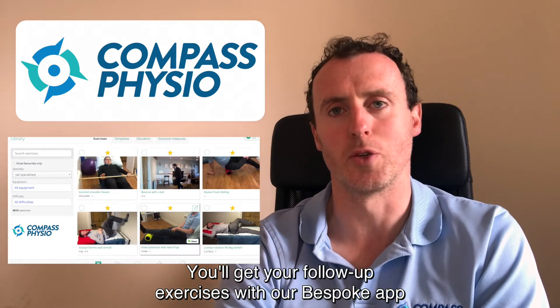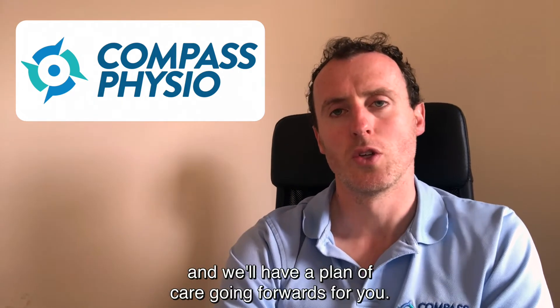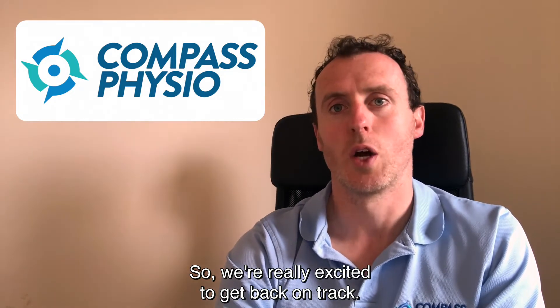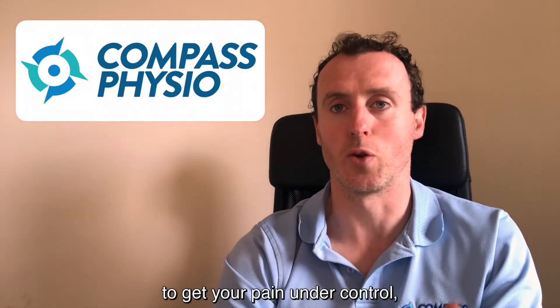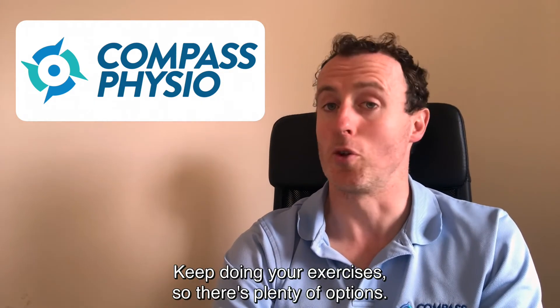You'll get your follow-up exercises with our bespoke app and we'll have a plan of care going forwards for you. We're really excited to get back on track and to get you guys back in, to get your pain under control and get you back doing what you want to do, or keep doing your exercise. There are plenty of options.